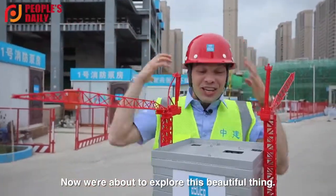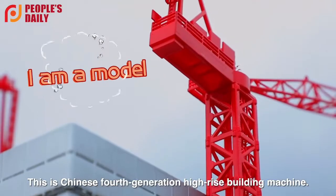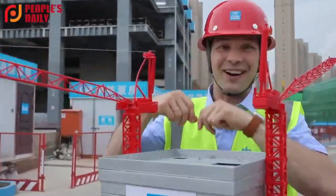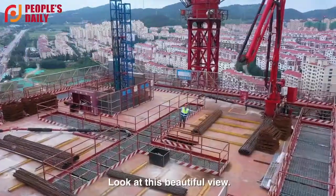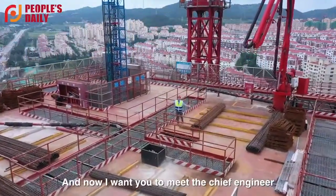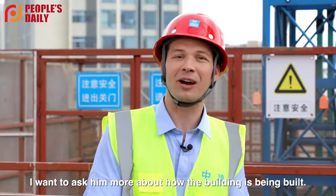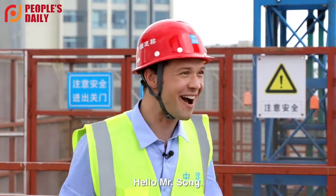Now we're about to explore this beautiful thing. This is the Chinese fourth-generation high-rise building machine. Let us get over here. Look at this beautiful view! And now I want you to meet the chief engineer of this project. I want to ask him more about how this building is being built. Song, how are you?